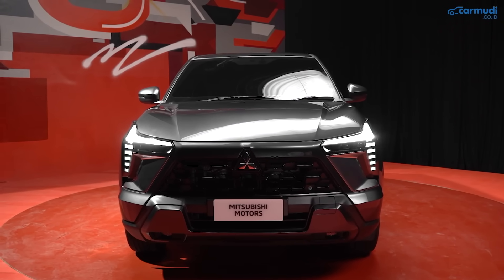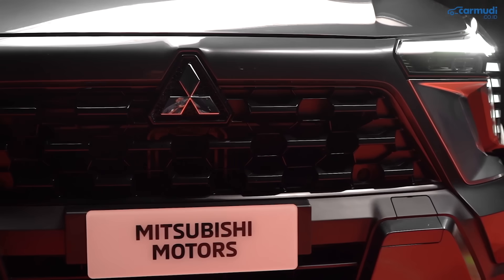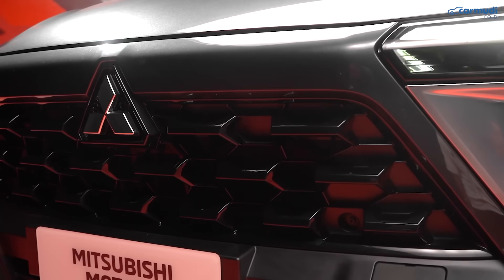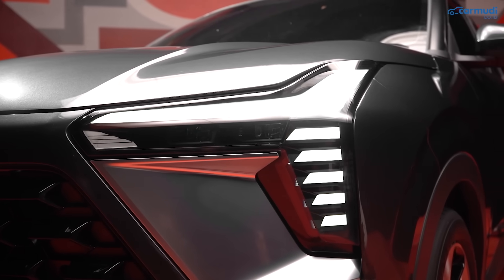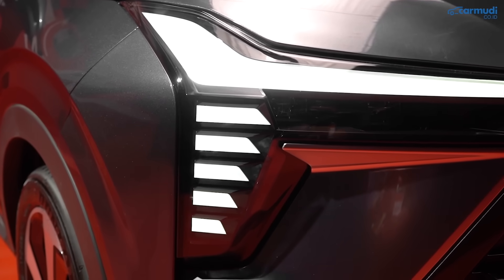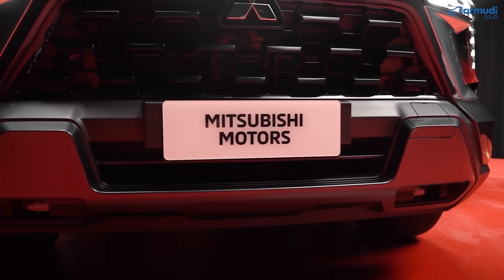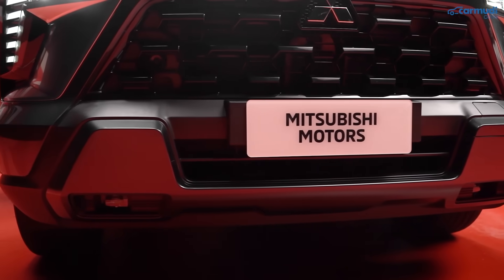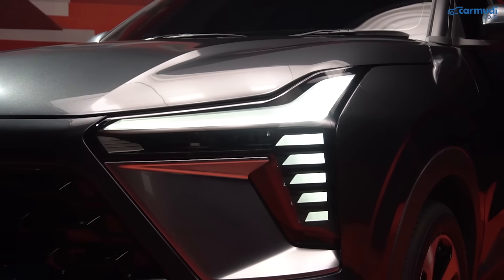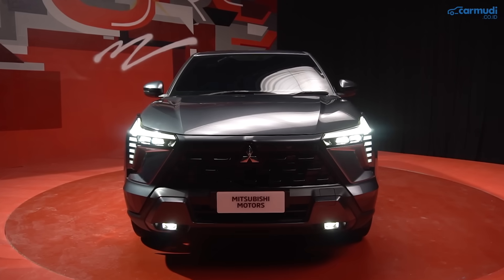Detail desain depan menggunakan Dynamic Shield generasi terbaru dengan komponen pengapit grille yang makin tajam dan grille trapezoidal yang rendah. Lampu depannya unik, model T-shape bertingkat dengan bagian terpisah-pisah mengikuti bentuk bodi, plus dua proyektor di dalamnya. Detail lampu depan semuanya full LED: lampu besar LED, dual proyektor LED, lampu jauh proyektor LED, fog lamp LED, dan lampu sein LED.